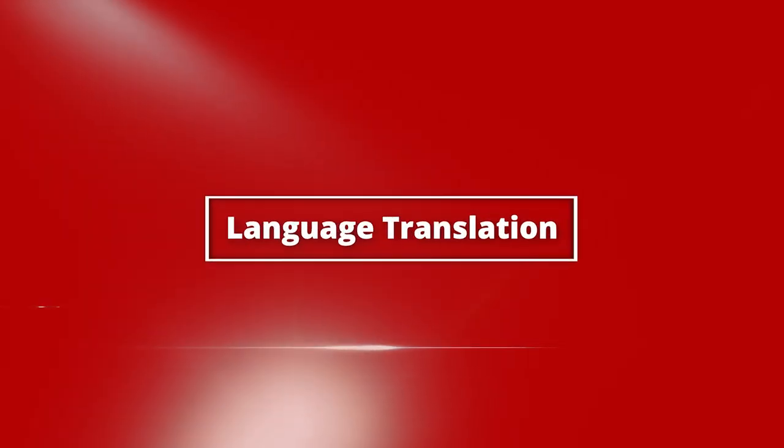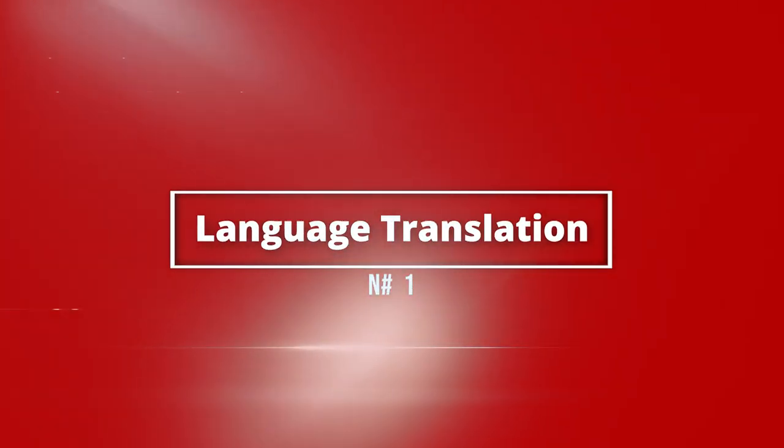Here are 10 things that ChatGPT can assist with on a daily basis. Number 1: Language translation. ChatGPT can assist with translating written text from one language to another, which can be useful for individuals or organizations that need to communicate with people who speak different languages. For example, a business owner who frequently communicates with international clients could benefit from using ChatGPT for translation.